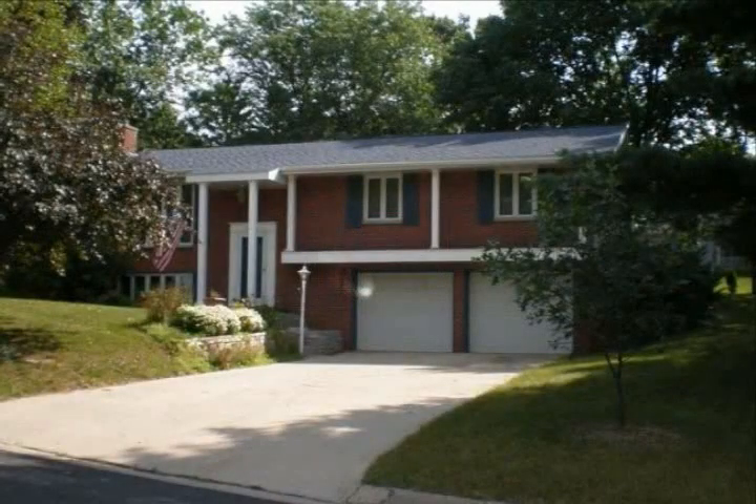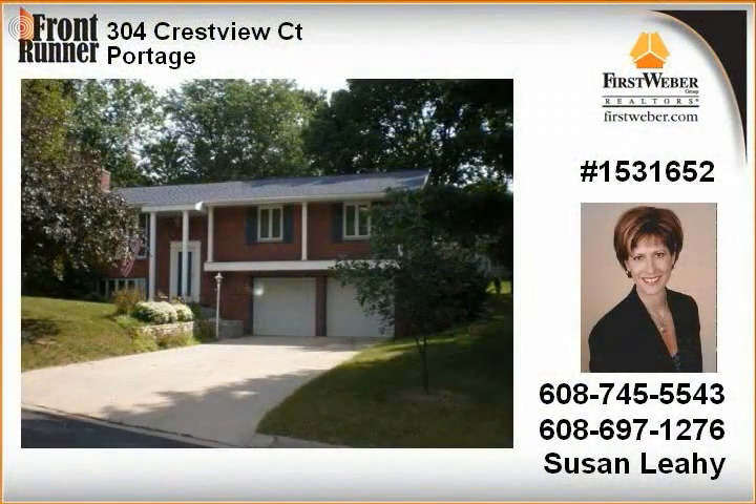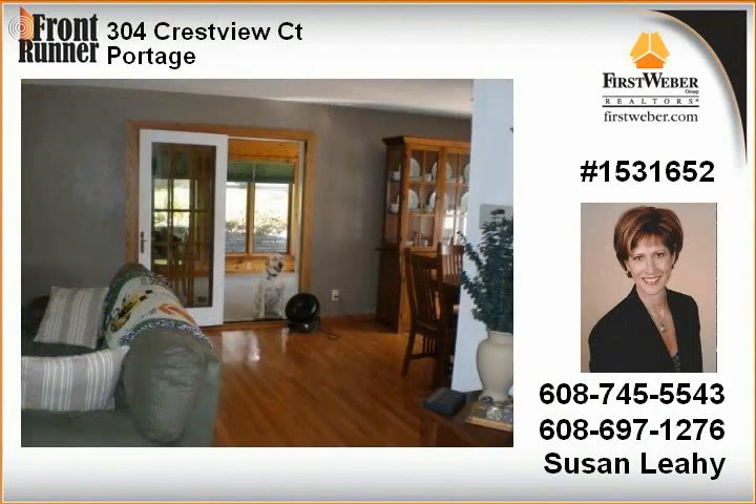This is a great cul-de-sac location, a very exceptional brick home offering room for all. Formal dining room, spacious living room, wonderful sunroom addition with walls and windows to let the outdoors in, and a great lower-level family room complete with wet bar.